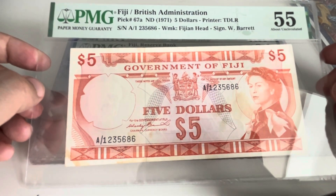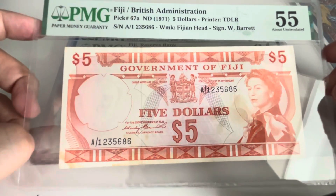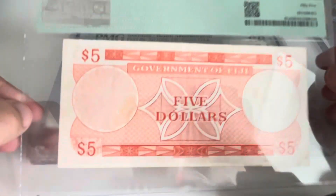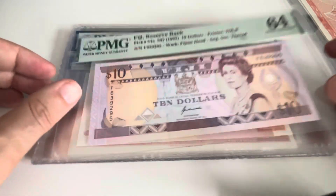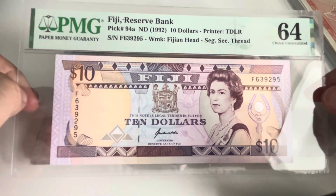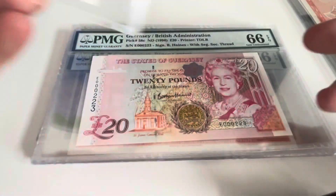Then Fiji, PMG 67 — unfortunately you can see the marks, it's not uncirculated, it's almost uncirculated, but still a nice banknote. Then this relatively cheaper one, PMG 94, also from Fiji — the 10 bucks.